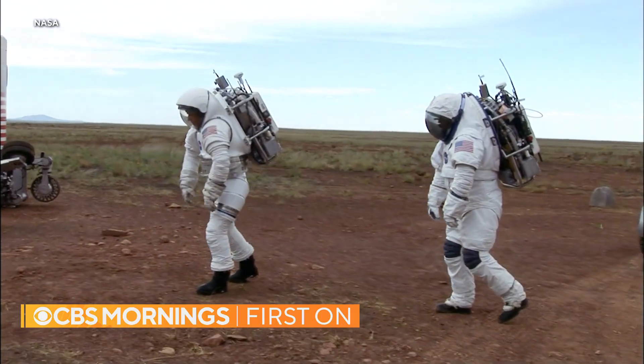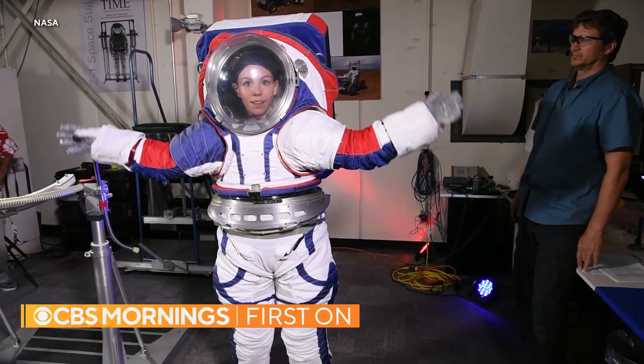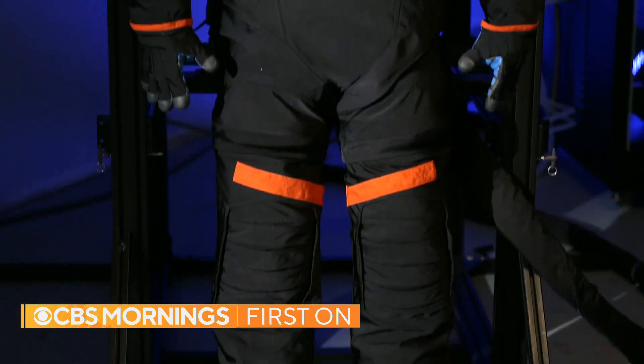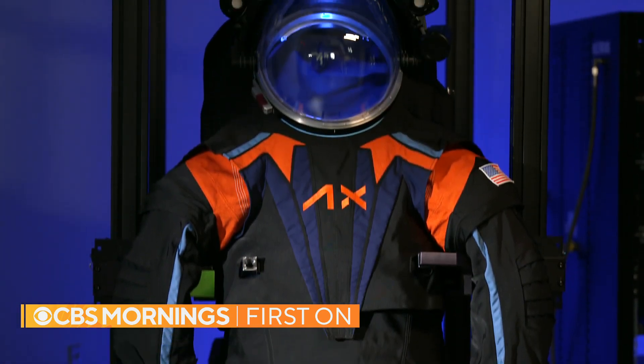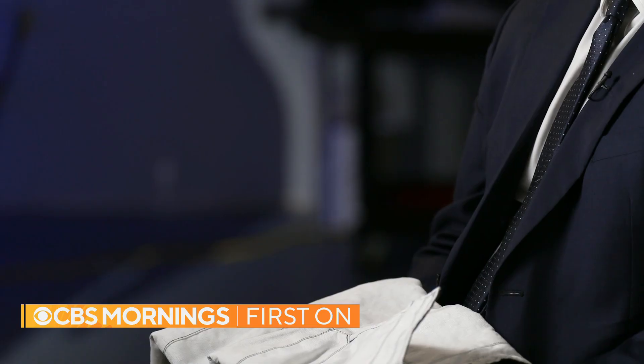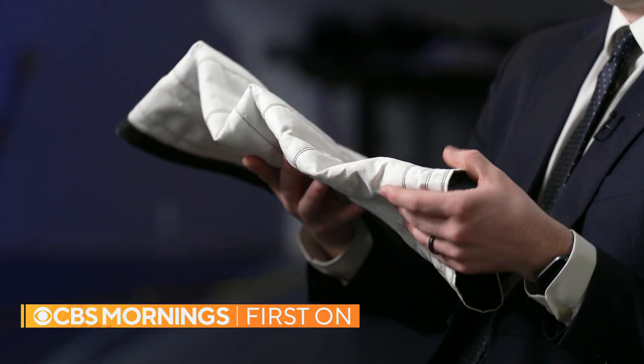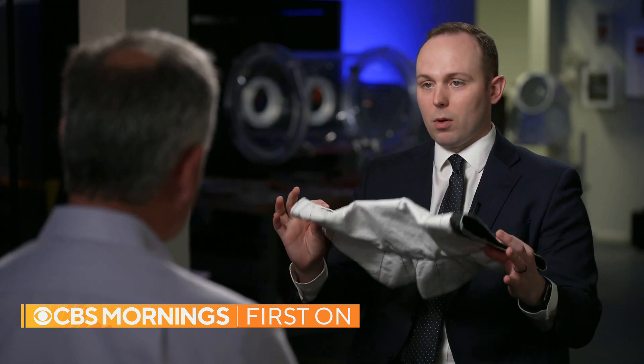NASA spent 15 years developing its own next-generation moon suit before outsourcing the project to Axiom. The company adapted more than half of NASA's design. It's pretty close — inevitably we'll tweak a couple things, but in large part that's pretty much the suit. With one notable cosmetic difference: the color. The outer layer will be white, made of mylar and Kevlar. The actual flight suit will look more like this.